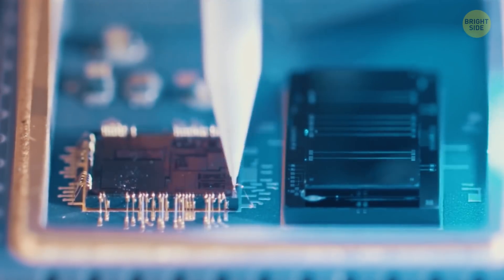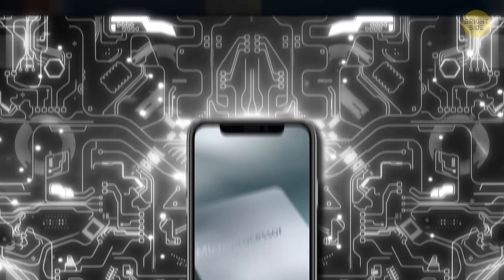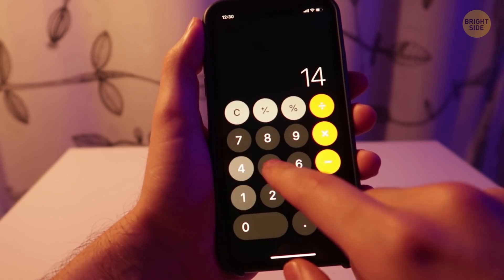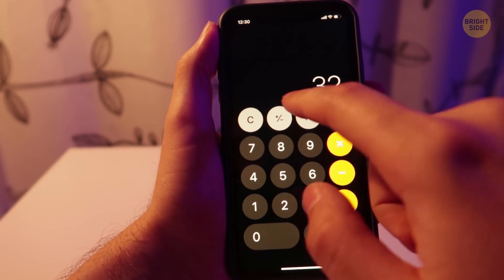Your smartphone has a processor to do the same things. It's the gadget's central hub. It receives and carries out tons of commands, performing billions of calculations per second. It also controls everything going on in your phone and makes sure it functions correctly.